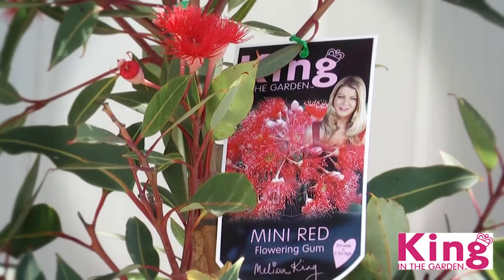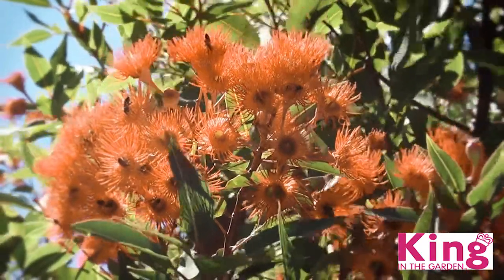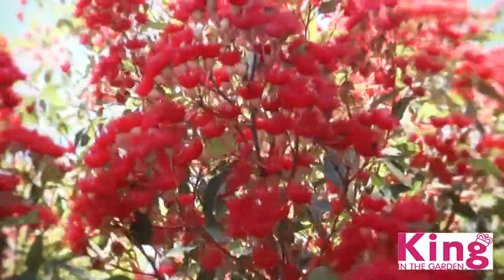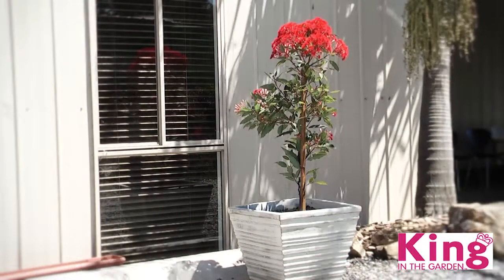Look out for Mini Red, with fire engine red blooms, and Mini Orange, with dramatic bright orange flowers. They're bird-attracting, dry-hardy and virtually maintenance-free — the perfect small feature tree or screen for your garden.